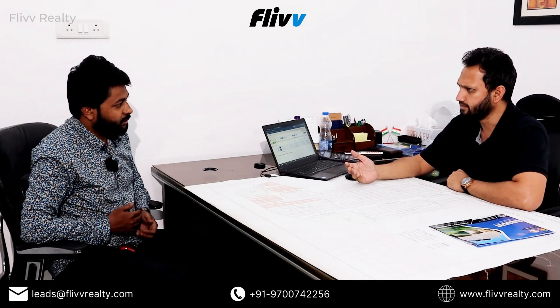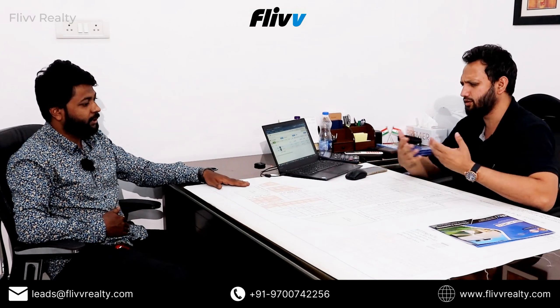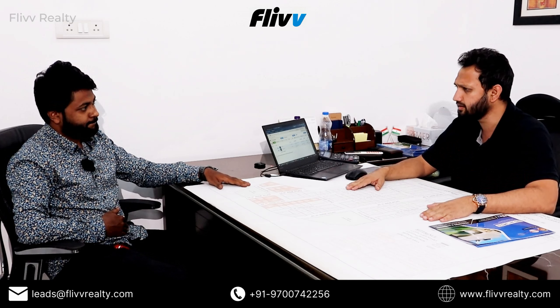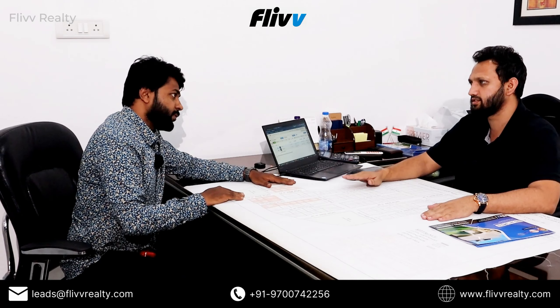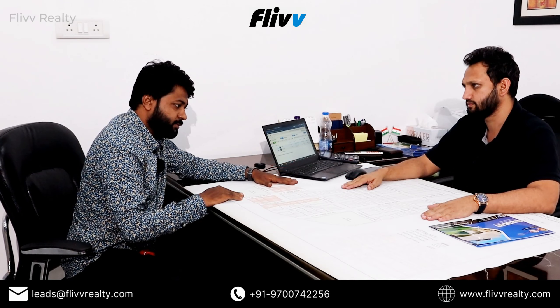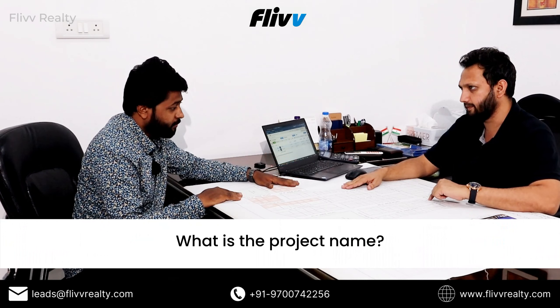Once the road develops, obviously there are many ventures there — they are also saying the same thing, and they are correct in their own ways. The only thing is you need to assess it yourself; once you agree, then you can invest here. So what's the minimum plot size you have in this project, and what's the project name?